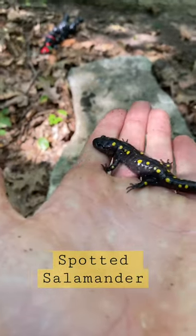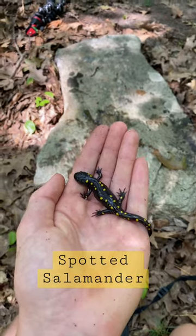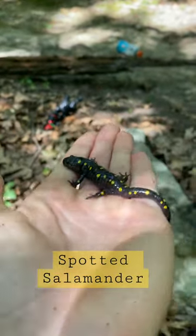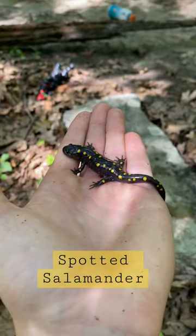All right, guys, take a look at this little beautiful yellow-spotted salamander right here. An absolutely stunning little salamander species. They're a mole-salamander species — they're going to be found under these logs out in these wooded forests. What a stunning little animal. You can see those spots around the back, those yellow spots, hence the name of the Spotted Salamander.